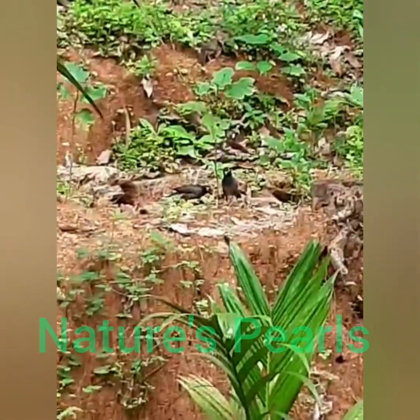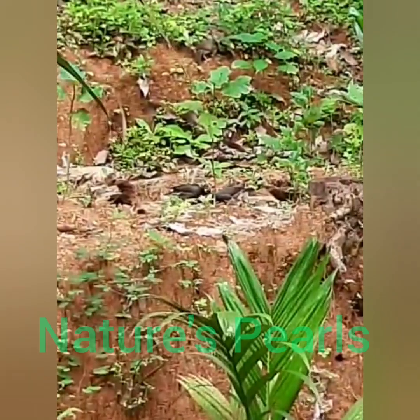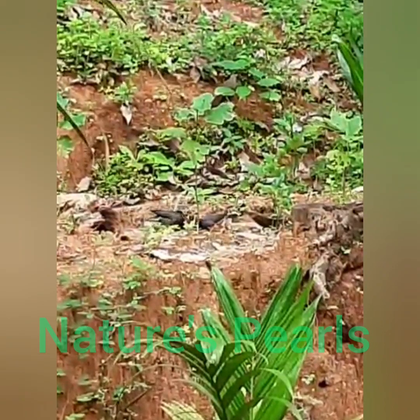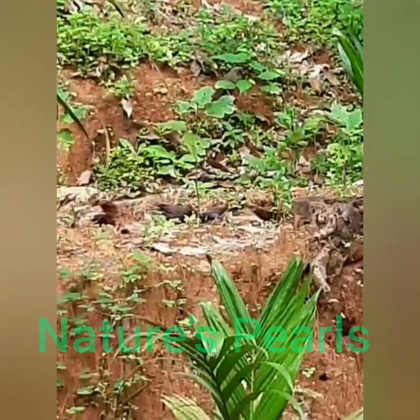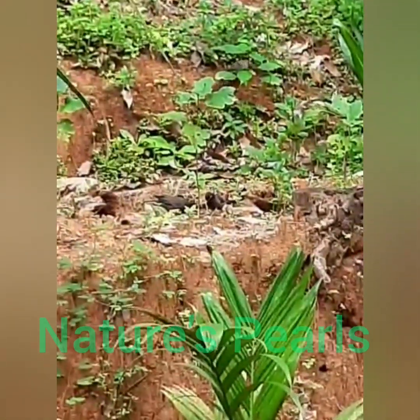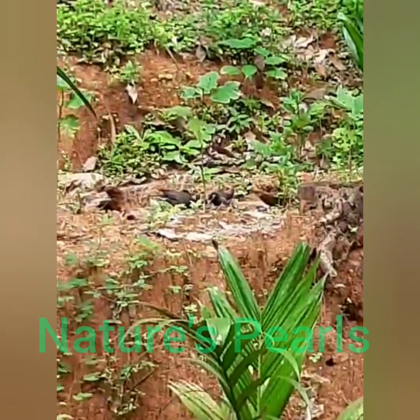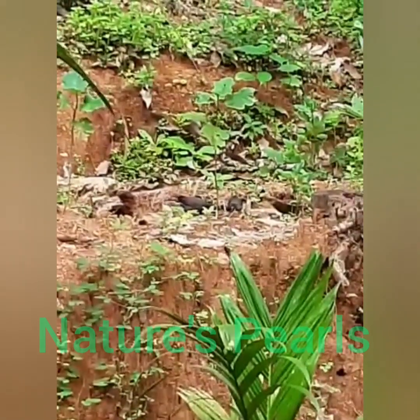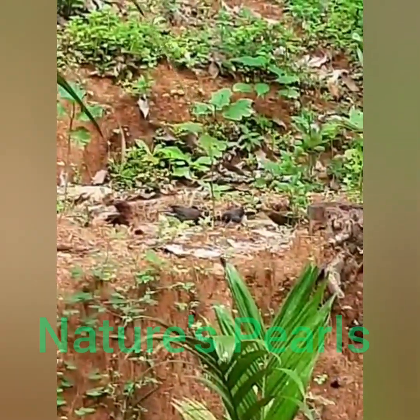Here is the Common Myna that I could observe so closely from my home backyard. Here you can see them in pairs. It feeds on insects, arachnids, crustaceans, reptiles and also seeds, grains, fruits and discarded waste from human habitation.